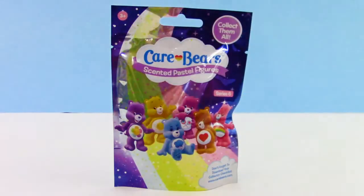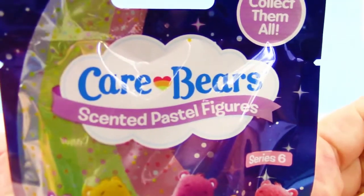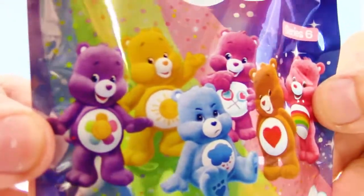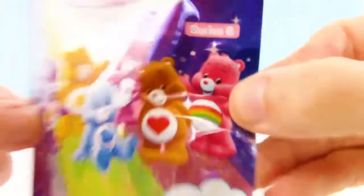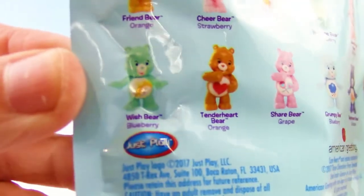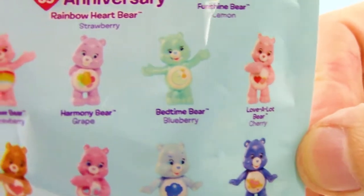Hey guys, your trusty toy channel here, and today we have the Care Bears scented pastel figures. This is series 6 — love the package design, and this is actually their 35th anniversary, which is pretty cool. Each figure on the back has the name and the scent that they'll smell like when you open them.